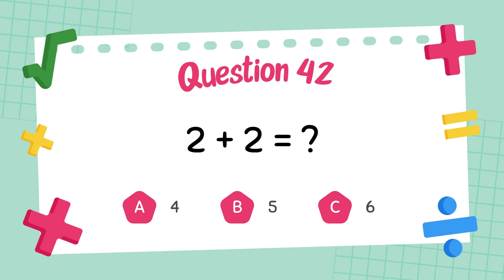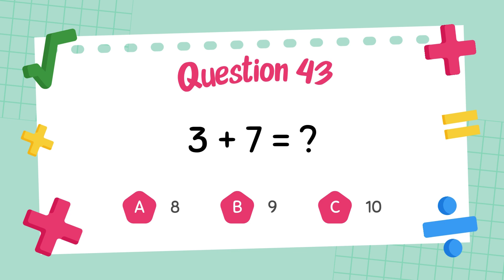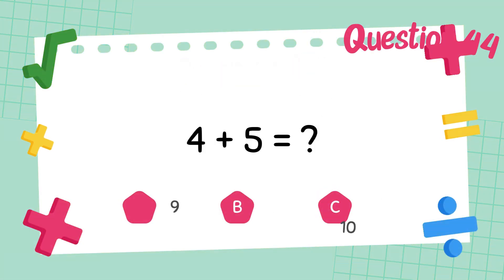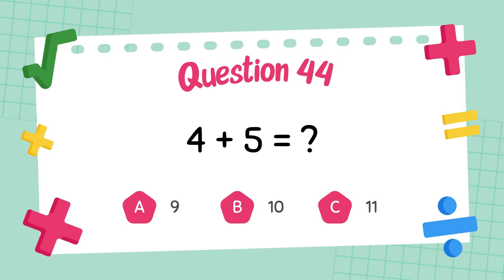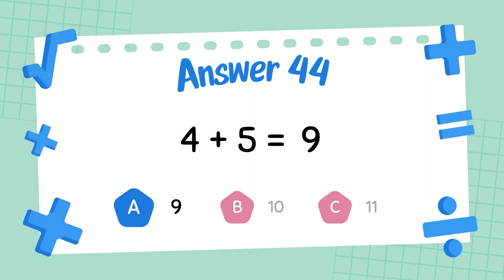What is 2 plus 2? The answer is 4. What is 3 plus 7? The answer is 10. What is 4 plus 5? The answer is 9.